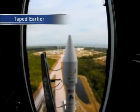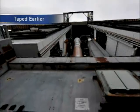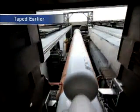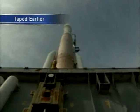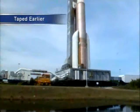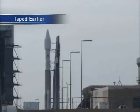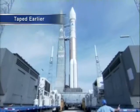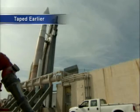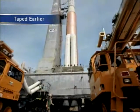And here you can see, if you're watching the video, the vertical integration facility and the Atlas V vehicle being rolled out aboard its 1.4 million pound mobile launch platform. There's a 1,500-foot journey from the vertical integration facility where the vehicle is stacked out to the pad. The vehicle was rolled out yesterday morning. And here's the Atlas V rolling out to the pad.